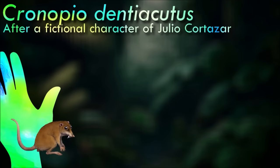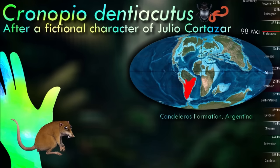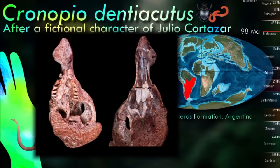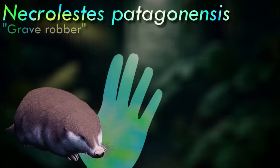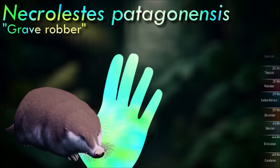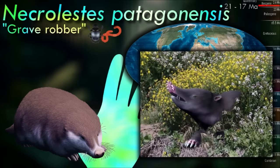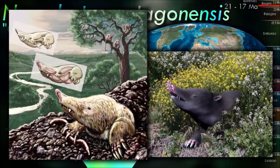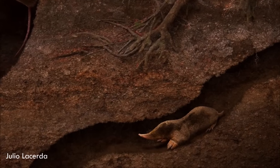Cronopio was a small dryolestoid mammal from the late Cretaceous of Argentina. Dryolestoids originated in the mid-Jurassic and had a primitive tooth structure that suggests they may have been the last common ancestors of marsupials and placental mammals. Cronopio itself is notable for its long sabre-like canine teeth. Necrolestes had a skull with an unusually upturned snout and may have been a burrowing mole-like animal. Originally thought to be a marsupial, more recent analyses suggest it might actually be a member of the Meridialestida. It has even been proposed that the modern marsupial moles might be dryolestids.